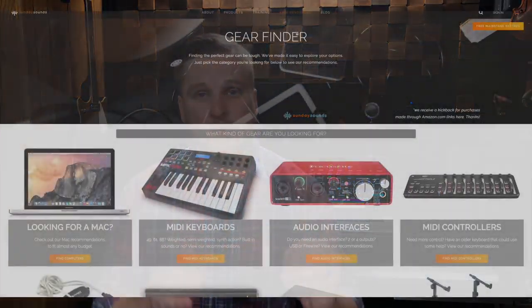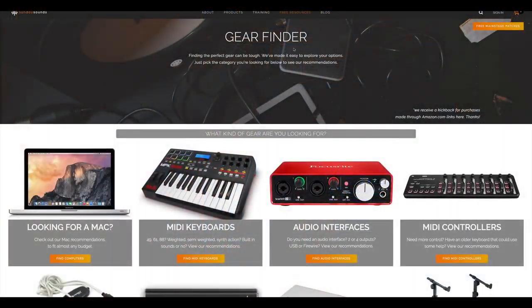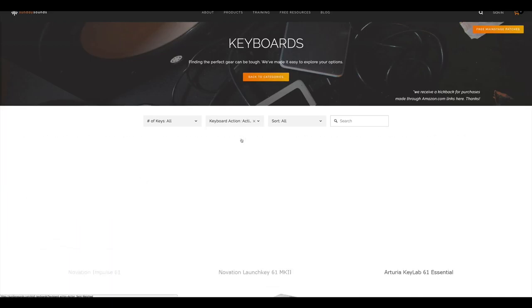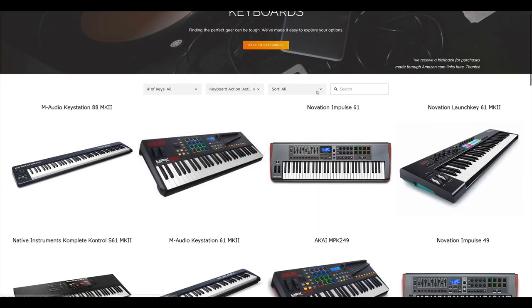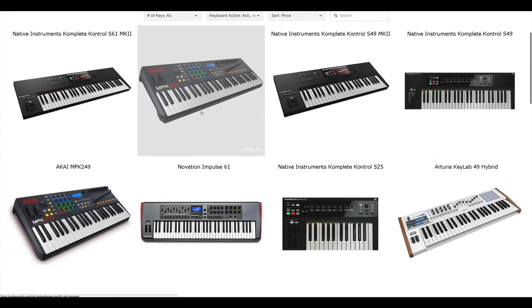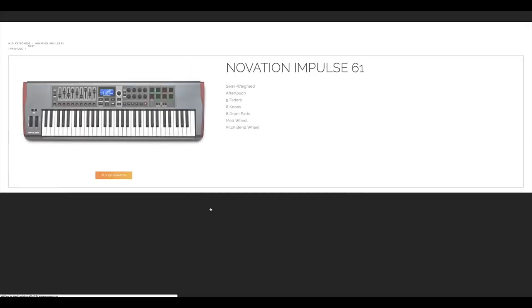We've got free Main Stage patches. We have a new gear finder tool that will help you sift through all the clutter of the thousands of options for gear out there and actually give you results that have been reviewed and curated for you. So if you're looking for a keyboard, an audio interface, or a computer, you can use our gear finder tool, which is 100% free, to cut through all the clutter and help you figure out the direction you want to go quickly.